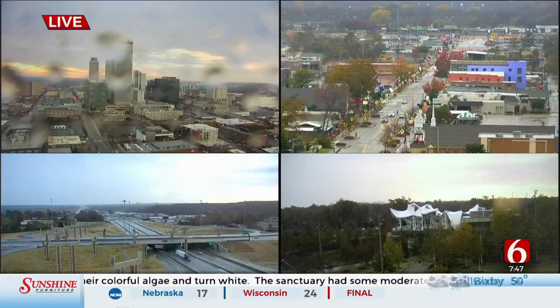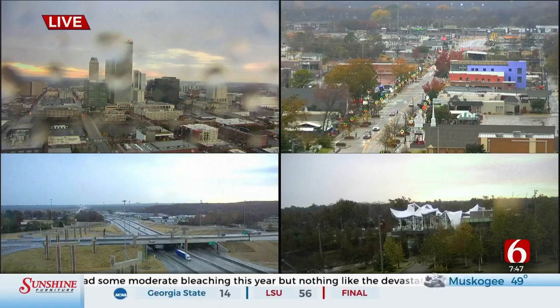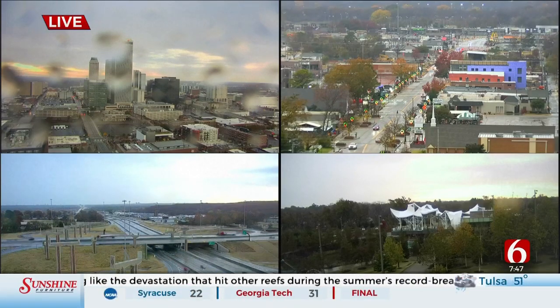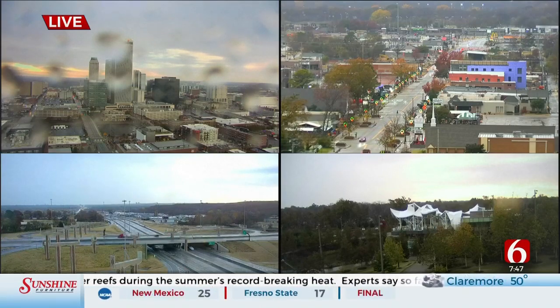Grab your coffee because we have got rain on and off throughout the day today. Notice the pavement is wet there in some of our shots from Jinx where the Christmas lights are up. Yesterday morning was the Jinx Christmas parade — could not have been better weather for that. And hopefully you were able to spend some time outdoors yesterday. Today, different story.